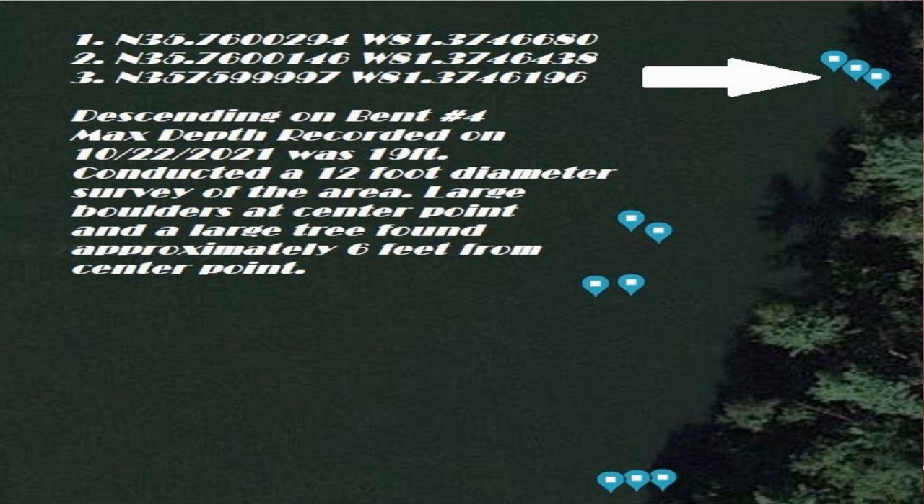On this first drop, we're going down on the first three coordinates — what they call bent number four. We're doing a circle survey with a 24-foot diameter search: one diver is planted as the pivot man with a reel system, and I swim around looking. We're looking for bottom composition, how deep it is, hazards, and anything the bridge crew needs to know before construction. We're also confirming what the sonar already told us.